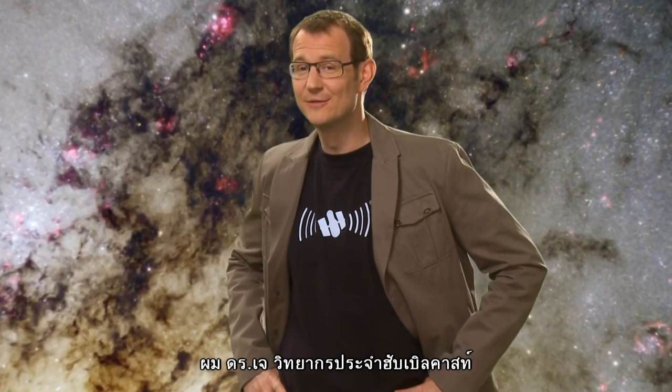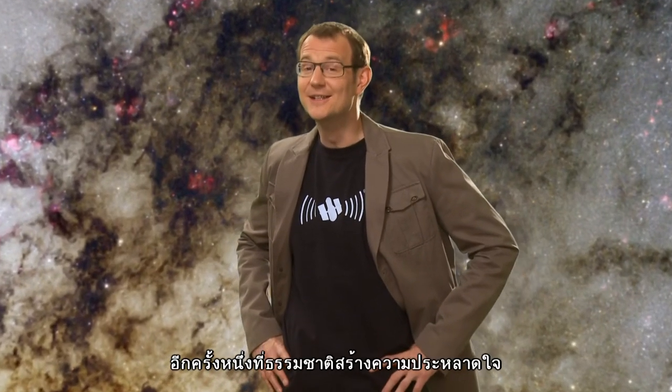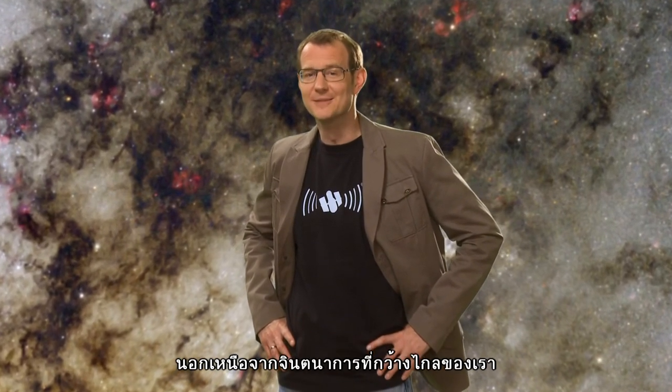This is Dr. J signing off for the Hubblecast. Once again, nature has surprised us beyond our wildest imagination.